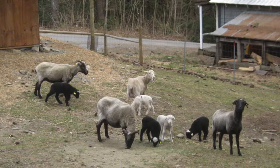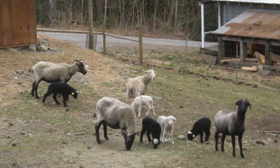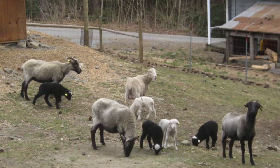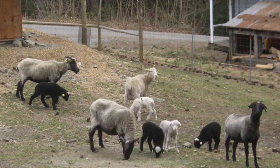We started with Navajo Churro sheep. They're the oldest breed in North America and that's what our mentor was raising, so it was easy to take that on. She knew a lot about the breed, had sheep for sale, and they were a cool breed to start with. No regrets there.